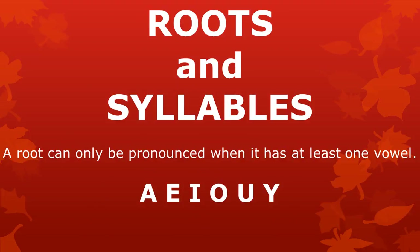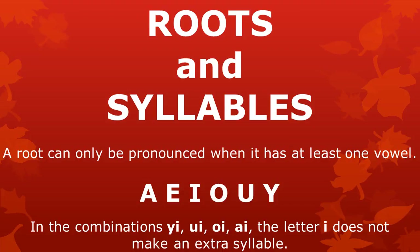What can we say about roots and syllables? In Atong, a root can only be pronounced when it has at least one vowel. As you know, there are six vowels in Atong: A, E, I, O, U, and E. Pay attention: in the combinations Ơ, Ui, OI, and I, the letter E does not make an extra syllable. In these combinations, the letter E actually represents the consonant sound Ơ. We will soon see an example of how this works.